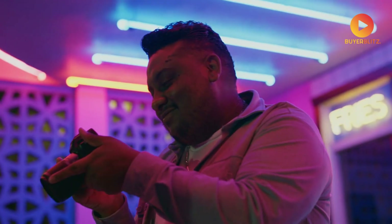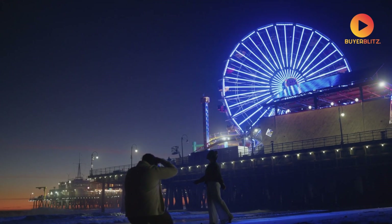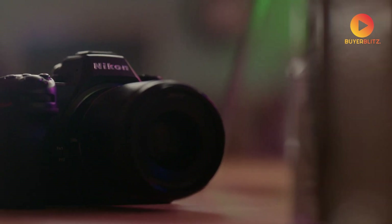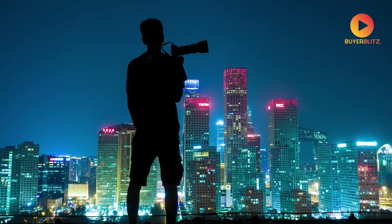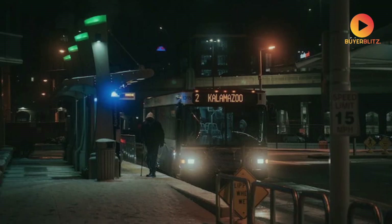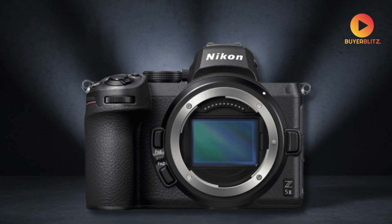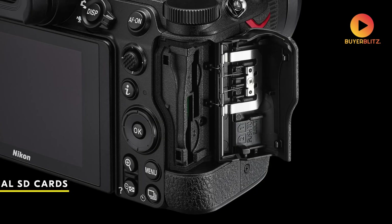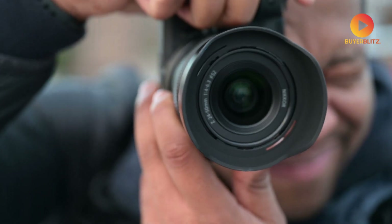Picture this: you're shooting in a dimly lit cathedral, capturing images with incredible detail and dynamic range that were previously impossible with an entry-level camera. The leap in image quality is staggering. The Z5.2 also comes with dual UHS-II SD card slots, giving you options for backup, overflow, or separating RAW and JPEG files.